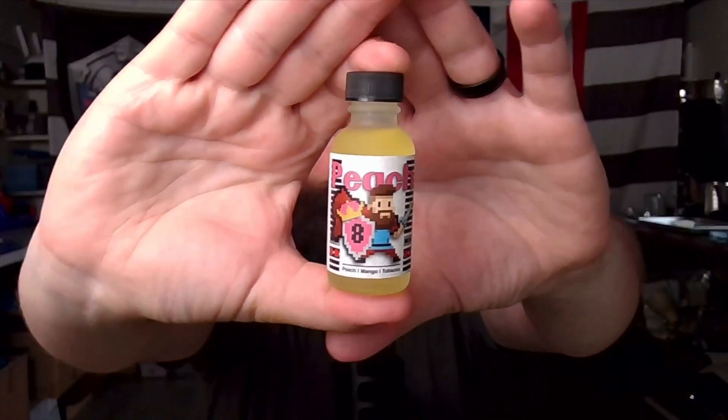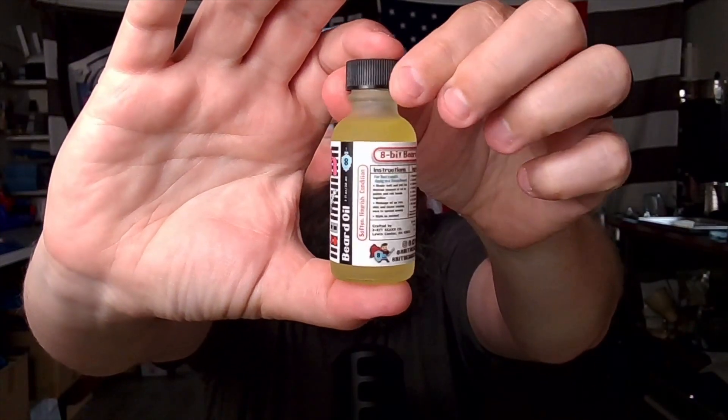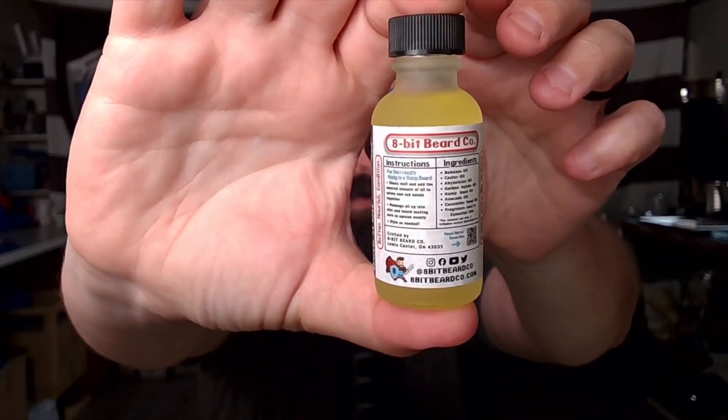So peach is the scent, kind of a new design on the label here. And you have our ingredients — our Signature Fragrance blend is Babisu Castor, Abyssinian, Golden Jojoba, Hemp Seed, Avocado, Cucumber Seed, and then our Signature Fragrance oils that we use in here to give it the scent.